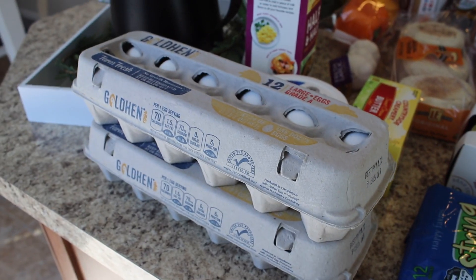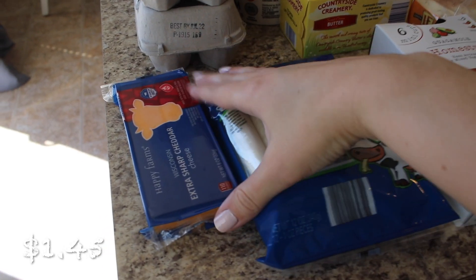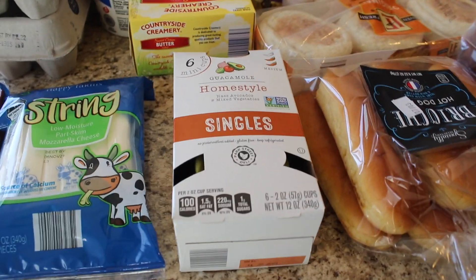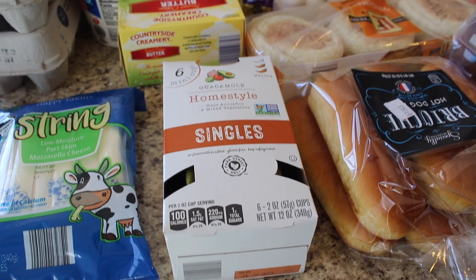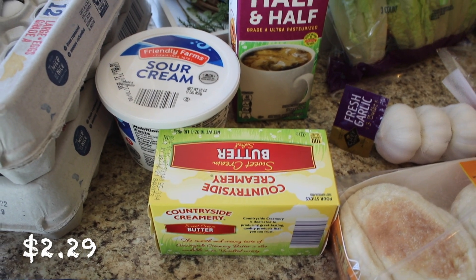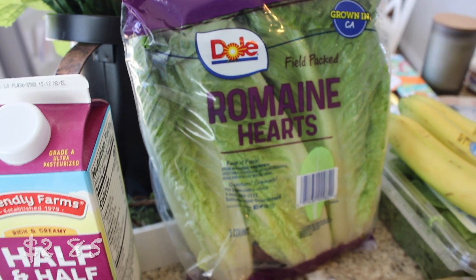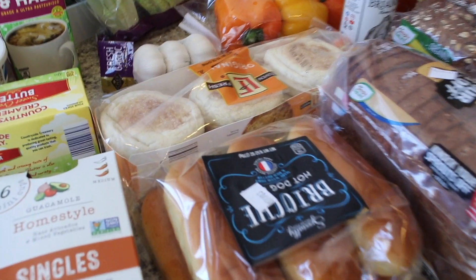I always start with eggs and bread. I got two dozen eggs today, an extra sharp cheddar cheese, and some string cheese — just such a good snack to have on hand. I also picked up some homestyle guacamole; I've never tried this one before. It has more of a salsa vibe, so it looked really good for taco night. I also got salted sweet cream butter for baking, sour cream for taco night, half and half for coffee, romaine hearts for salads, and garlic — I was out.